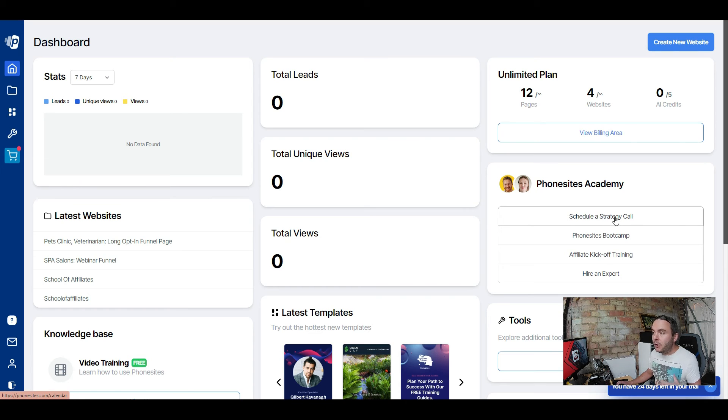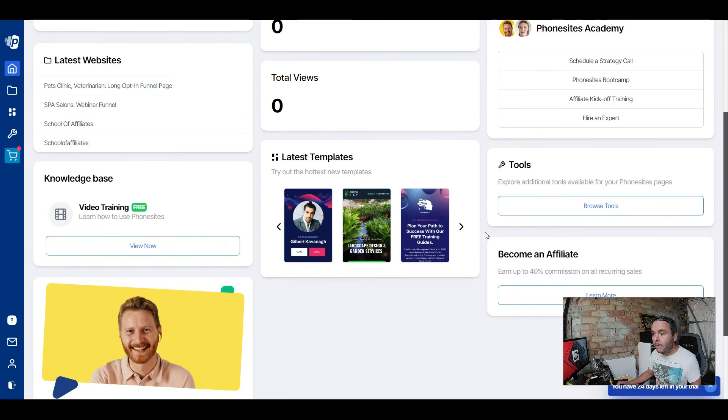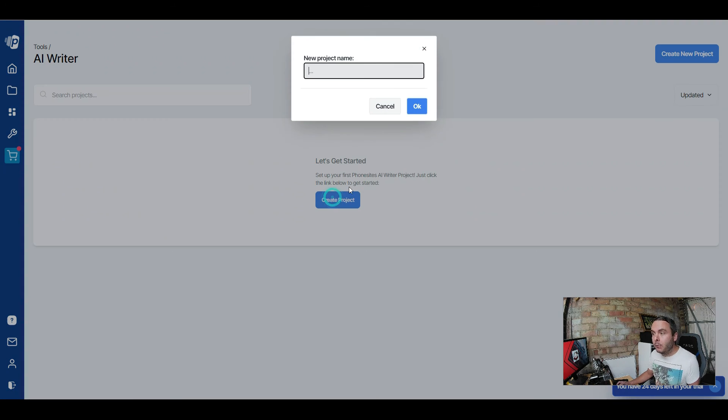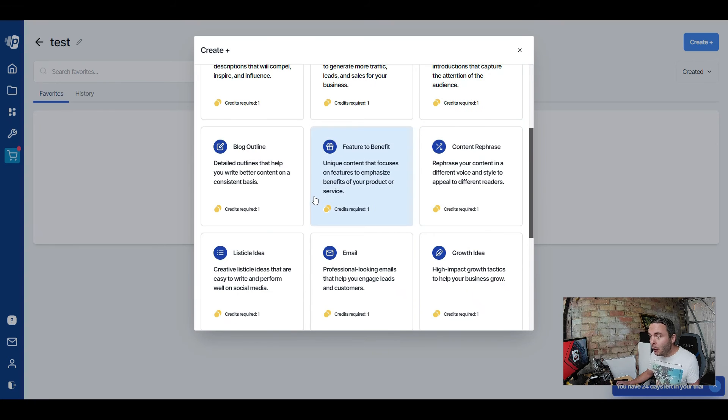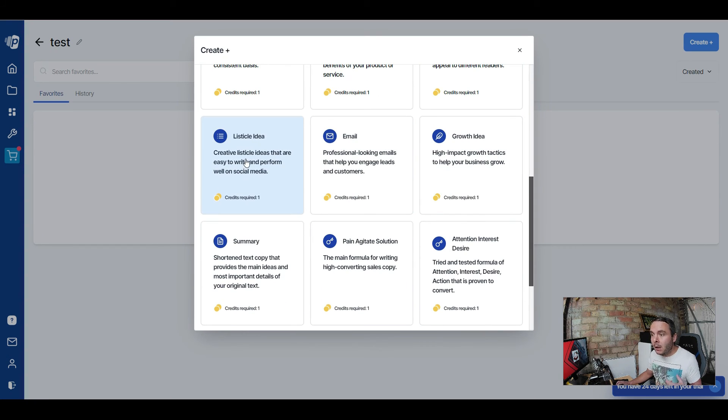Back on the desktop, you've got Phone Sites Academy where you can schedule a call with the team, Phone Sites Bootcamp with all the training, and affiliate kickoff training if you're becoming an affiliate marketer. You can also hire an expert if you don't want to build out a landing page yourself. There's also a knowledge base for learning how to use Phone Sites. Under Tools, the AI writer lets you create a project and generate Google ads, Facebook ads, landing page headlines, product descriptions, blog ideas, blog intros, blog outlines, emails, listicles, and more.